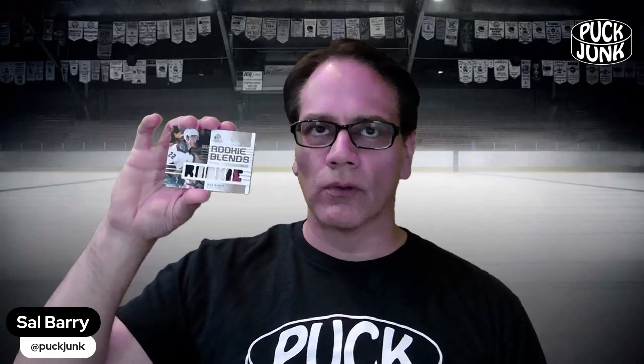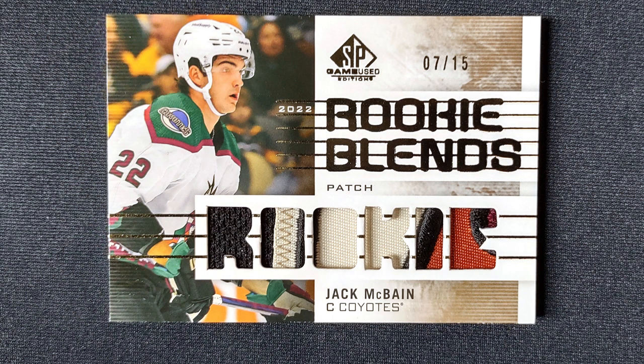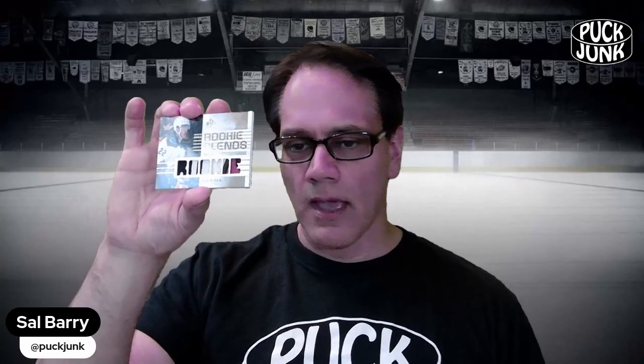Next up, I would say this is a premium memorabilia card — Rookie Blends of Jack McBain. I've just been on an absolute run of Arizona Coyotes, aka Utah Roller Bees or whatever they're going to call the team when they move to Utah. Just kidding, they're not going to be the Roller Bees — that was their roller hockey team in the nineties. This card has the word 'Rookie' spelled out in patch pieces, and it is numbered out of 15, number seven out of 15. That is a nice-looking memorabilia card, something you'd expect in a set called SP Game Used Edition.